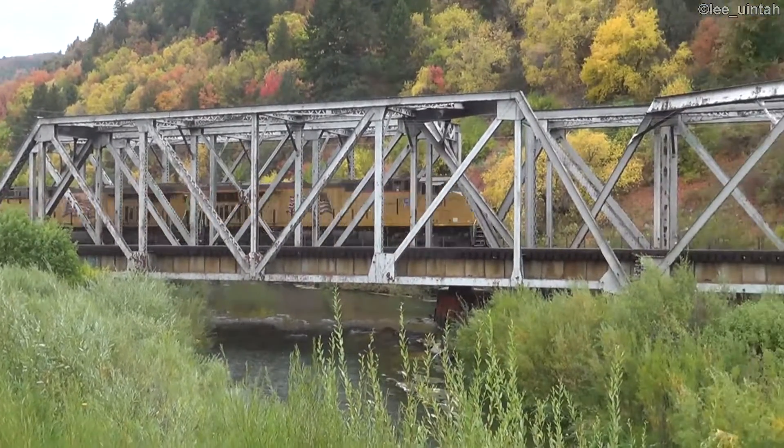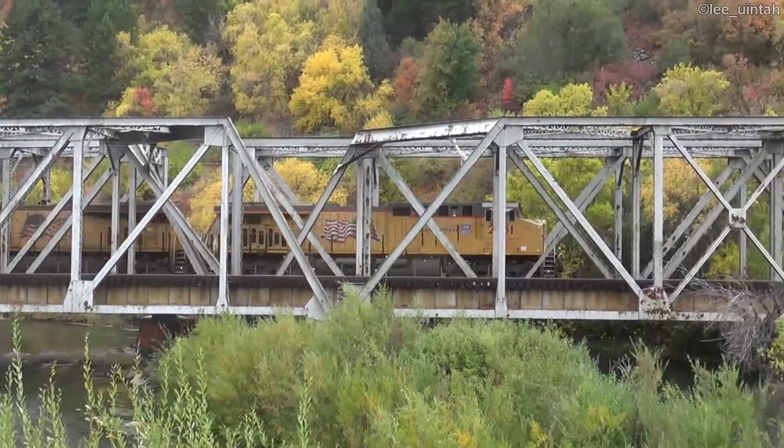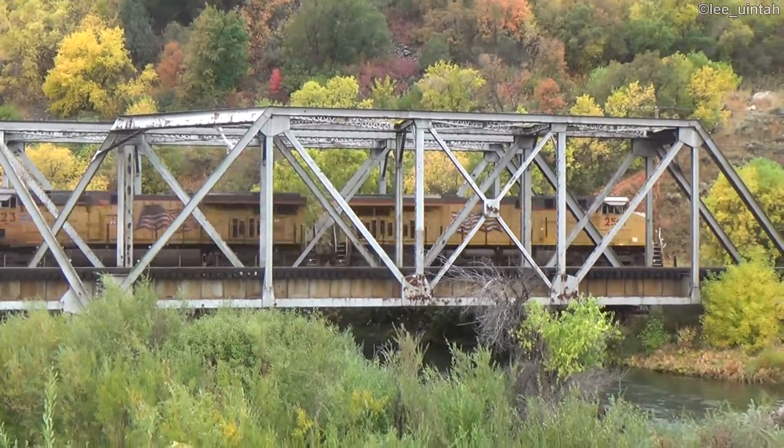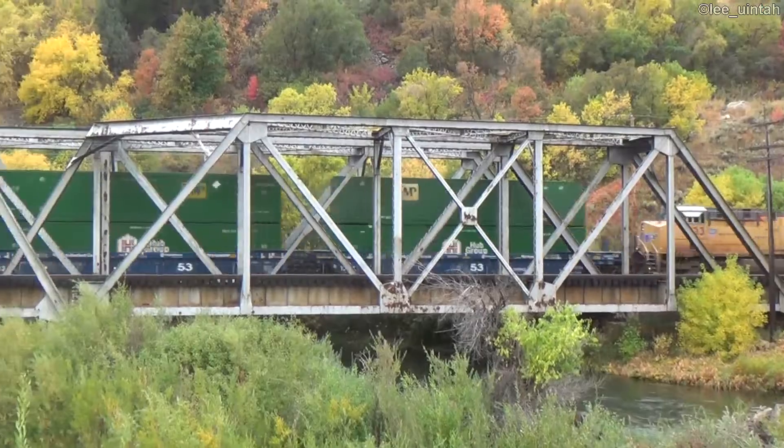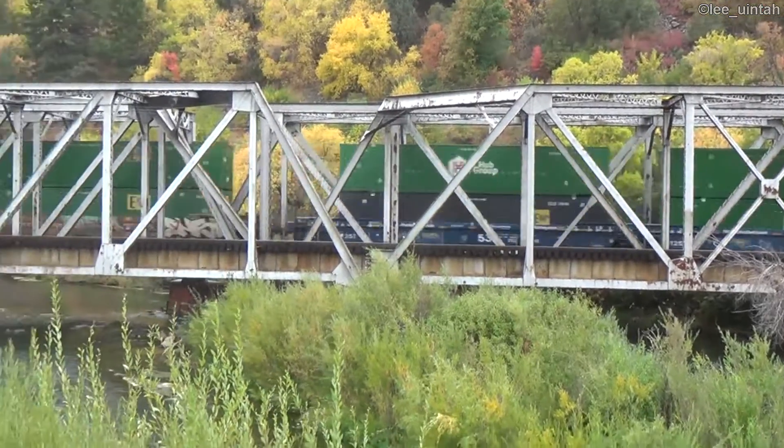Westbound at Mountain Green, the bridge over the Weber River. 25-51 in the lead, 75-23 the second unit, and then containers.